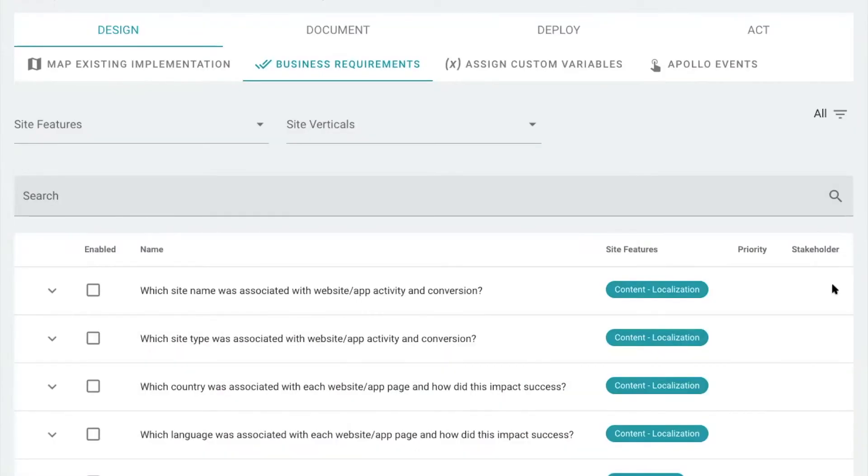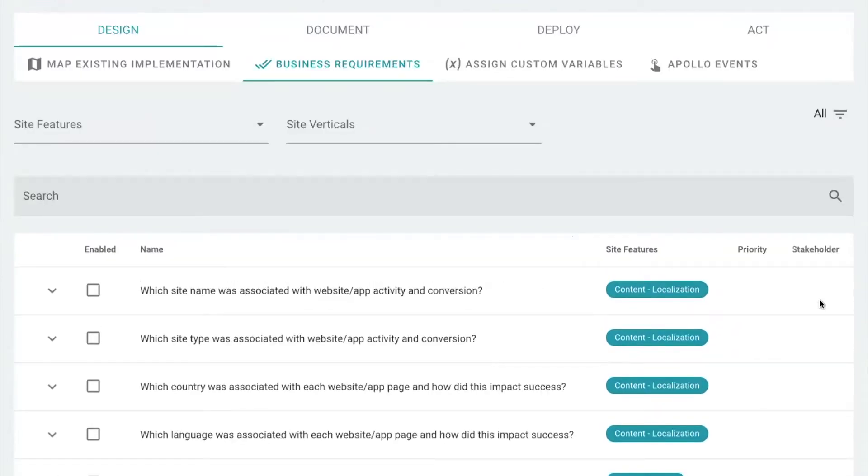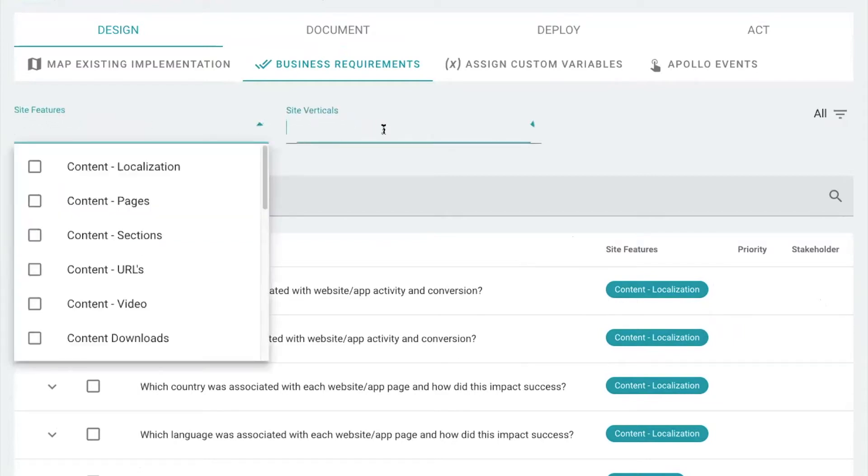Since you and your end users may not know all the things you can do with your analytics tool, Apollo starts by providing a list of hundreds of business requirements that have come from over 20 years of past analytics implementations. And these can be sliced and diced by site feature or by site vertical.